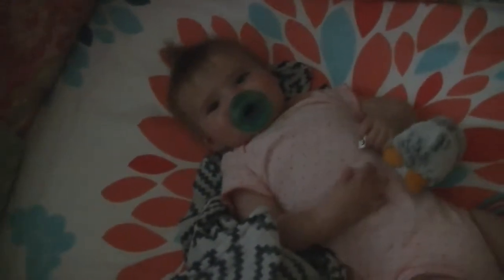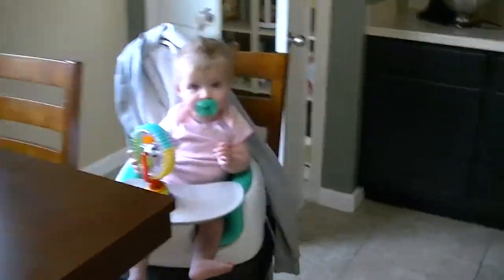I put Remy in her crib because she just likes to be alone sometimes, and I didn't want her in the room while I was banging the nails. I can hear her talking to herself. Remy, how'd you get that binky? You're so cute. Are you ready to play now?